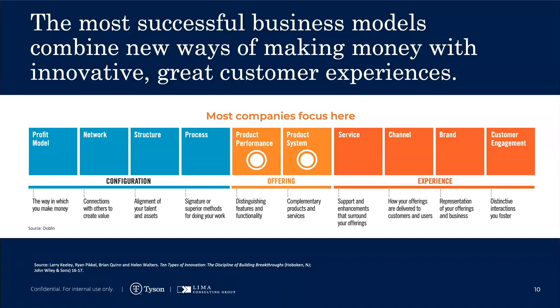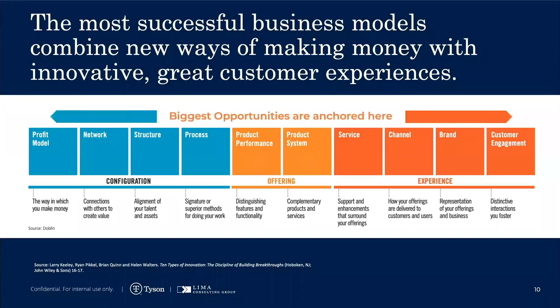What's really interesting is when you look at the more successful, bigger margin, really transformational innovations. And remember, innovation is just another word for problem solving. The biggest opportunities for margin, loyalty, and transformation are at the ends of this chart.